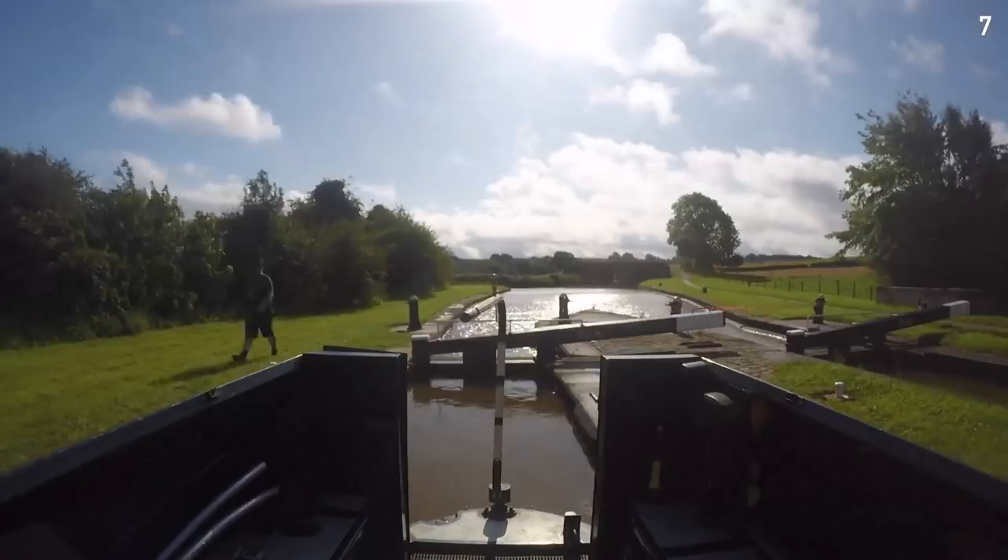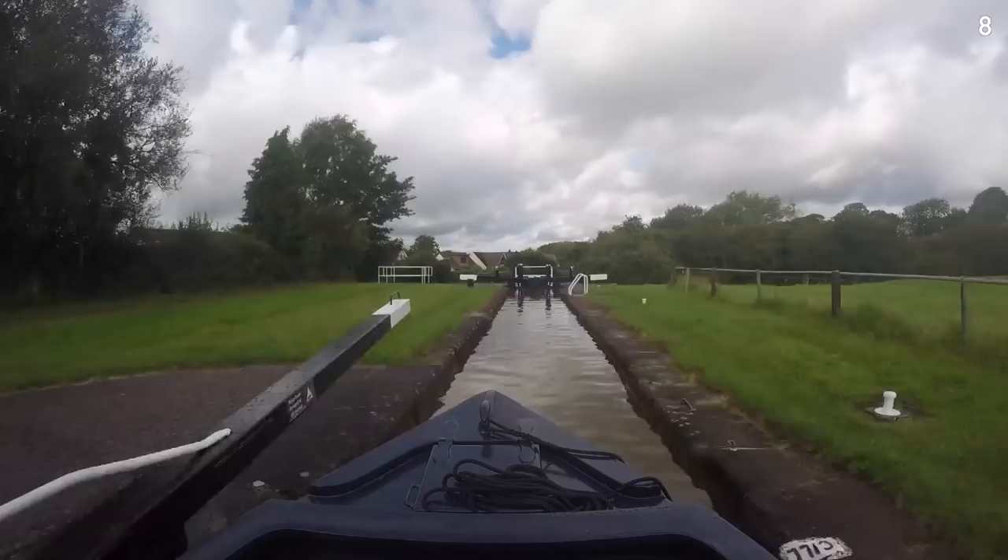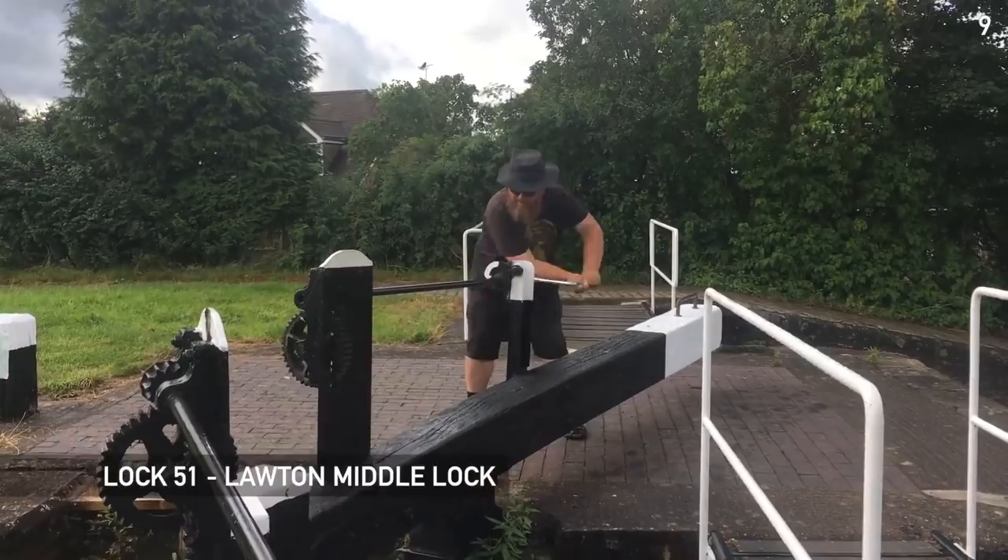Most of these locks are in pairs, so there's a good chance that at least one will be set in our favor. Originally they were built as single locks in 1770, but as this section proved to be a bit of a bottleneck, most of the locks were duplicated to ease the congestion. Not all of the locks have survived though, and some are now singles again.